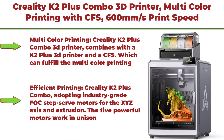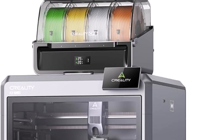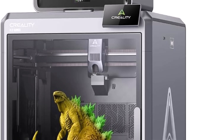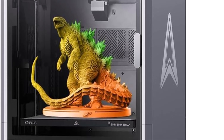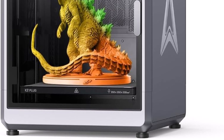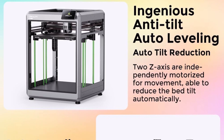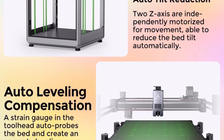Top 3: Creality K2 Plus Combo 3D printer — multicolor printing with CFS, 600mm/s print speed, servo motor system, 350°C high-temp direct drive extruder, build volume 13.78 x 13.78 x 13.78 inches. Combines a K2 Plus 3D printer and a CFS which can fulfill multicolor printing — up to 16 colors can be printed together. Single-color printing is tedious; this printer brings a new experience, increasing fun in your life with intelligent management of multiple filaments.